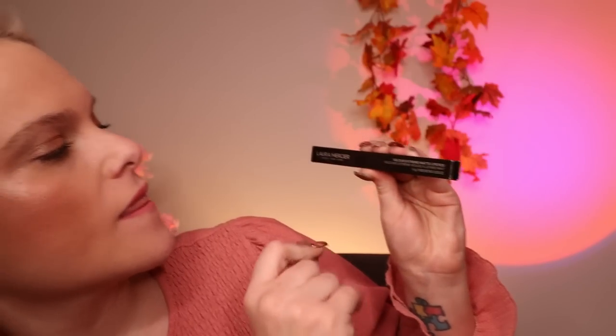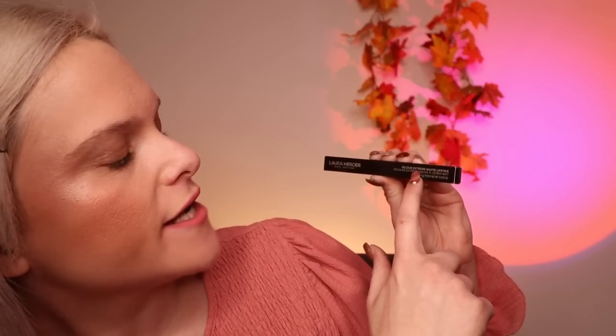Oh my goodness — this is the Laura Mercier Velour Extreme Matte Lipstick. I do like Laura Mercier products and use some of them. I'm not too sure what colour that is, but I'm happy to have a look. It's full coverage matte, which is nice. It's pigment packed as well, which is really good.